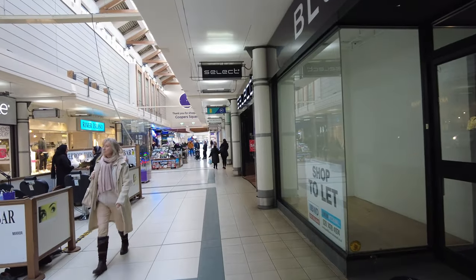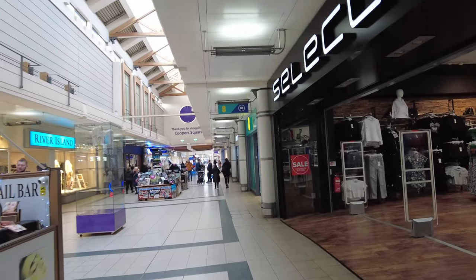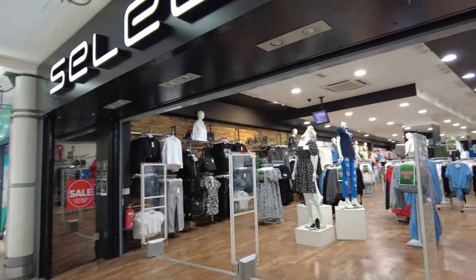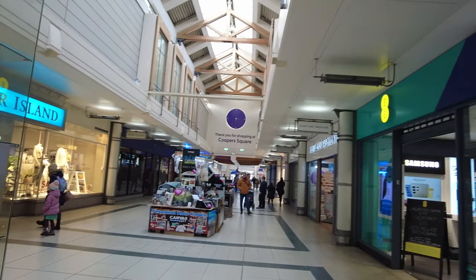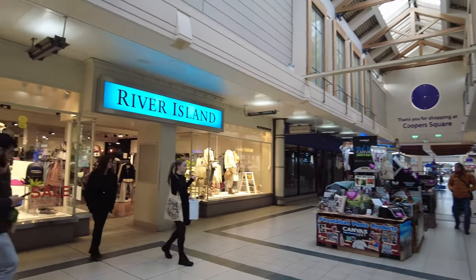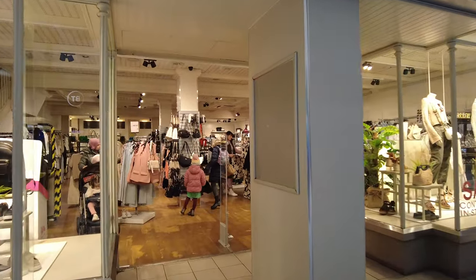They have JD, they have Greggs. Greggs is known for amazing pies, so if you want to grab some pie, Greggs is the best place for you. I'm just going to walk all the way down to see what else they have here. I can see River Island - River Island is great. I like going to River Island because they have selected items I really like, especially when you're going on holiday.